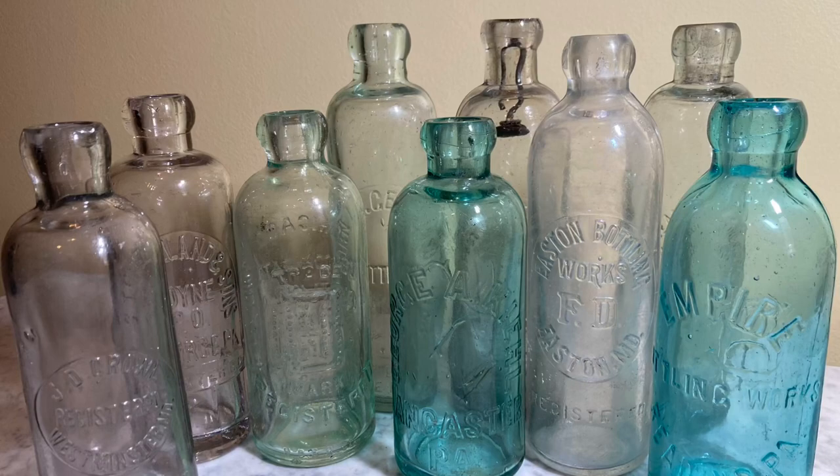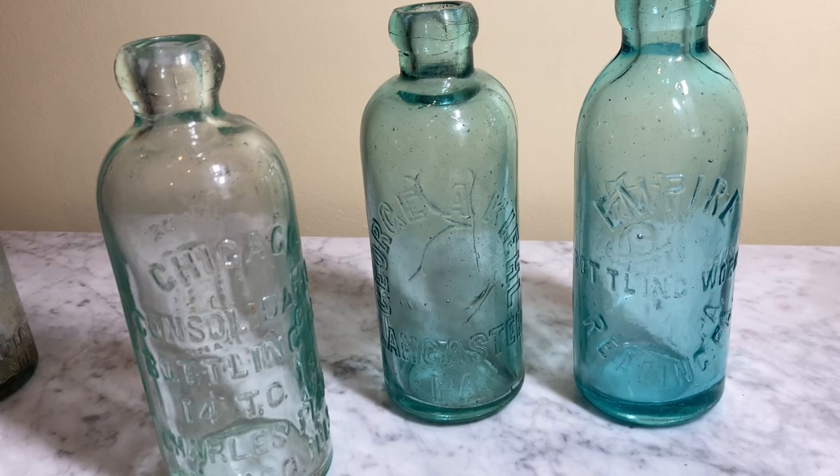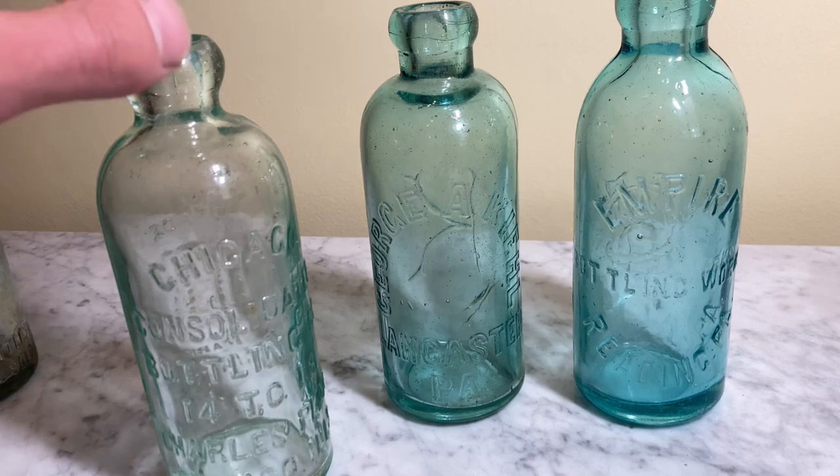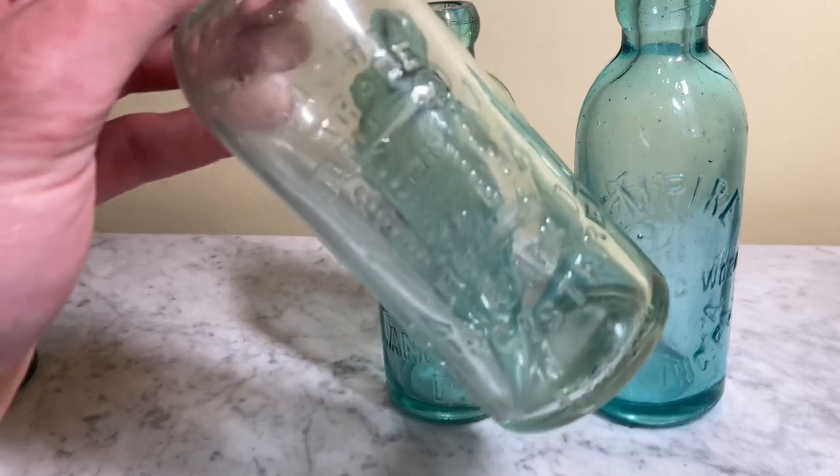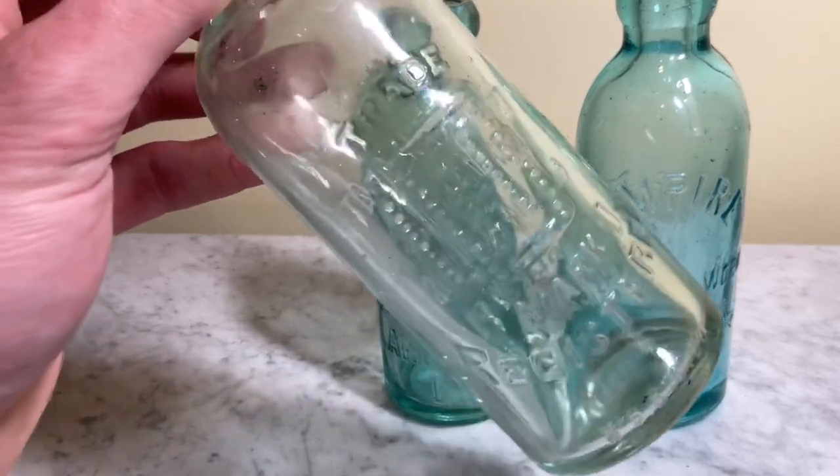Hello everyone and welcome back to Antique Monday. I hope everybody is enjoying this series, and if you are, click that like button so I know to make more content like this. Today we are going to be learning about the Hutchinson bottle.